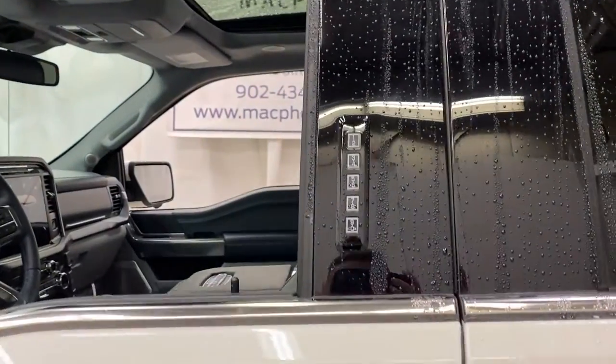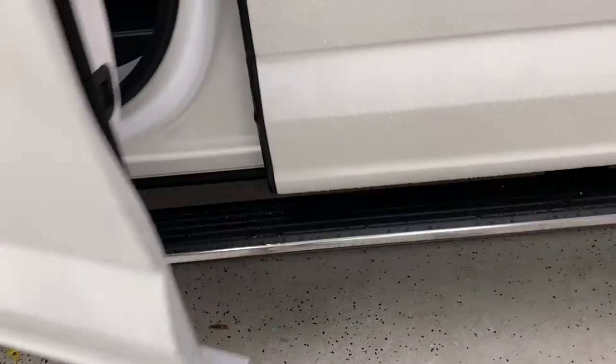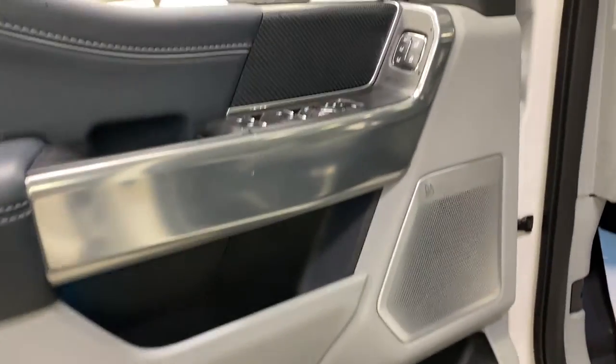Starting with the outside, you have a remote entry keypad, intelligent access door handles, and when I grab the door handle and pull, the running board will come out automatically for me. Also, if you have the key in your pocket, it deploys when you walk up to the truck.